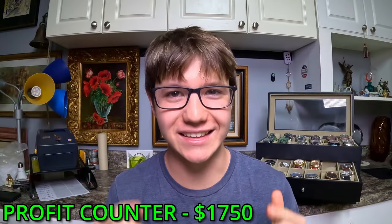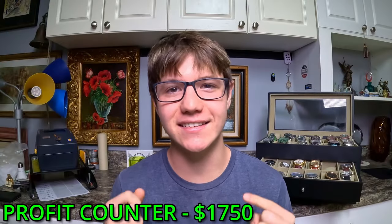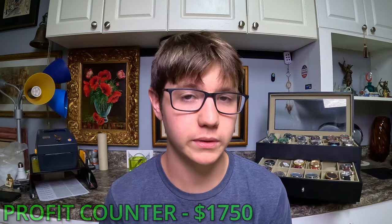So we absolutely killed it on this unit and we did get the entire unit into this video, so there will be no part two. For next week's video I'm not sure yet if I should do another storage unit or if I should do a video on the best-selling things we've gotten from storage units. Let me know in the comments what you want to see. If you liked the video, leave a like and don't forget to hit that subscribe button - hope you enjoyed!